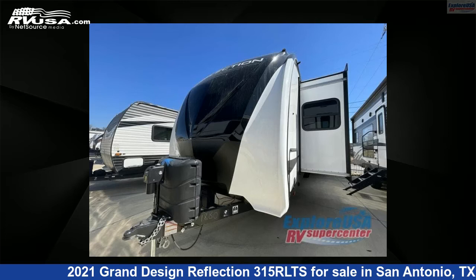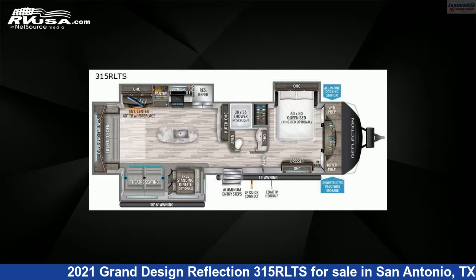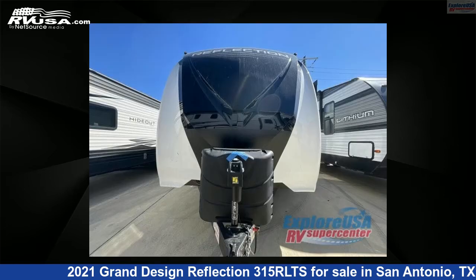This 2021 Grand Design Reflection 315 RLTS is a travel trailer RV. It is located in San Antonio, Texas, 78227, and is offered for sale by ExploreUSA RV Supercenter, San Antonio, Texas.